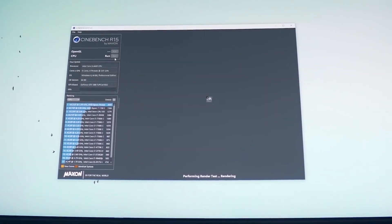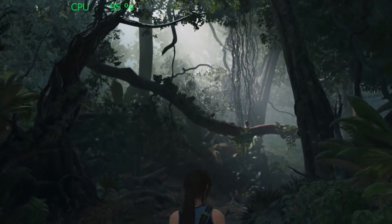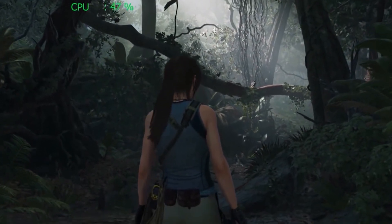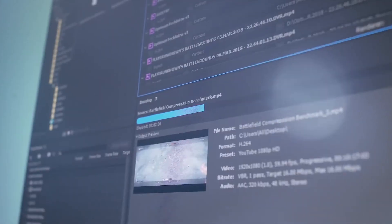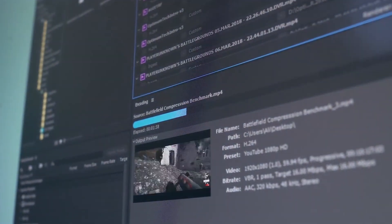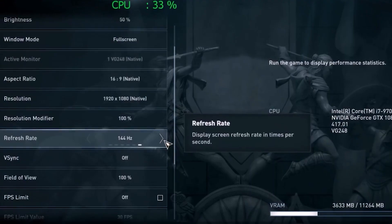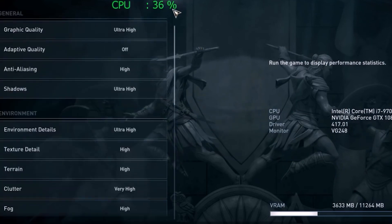The lack of hyper-threading also means the i7-9700K doesn't get nearly as hot as the Core i9, so you can get by with a good air cooler. If you're live-streaming, doing video editing, or any other serious content creation work, stepping up to the 9900K makes sense. But if you're primarily concerned with gaming, an 8-core chip clocking close to 5GHz is as good as it gets.